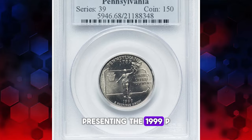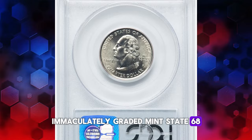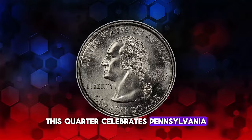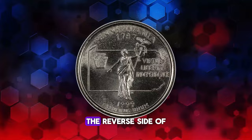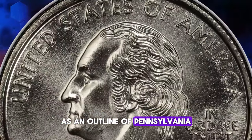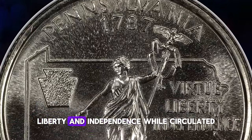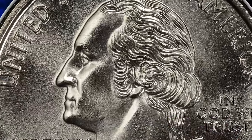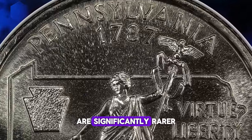Presenting the 1999 P Pennsylvania State Quarter, immaculately graded Mint State 68. Released into circulation on March 8, 1999, this quarter celebrates Pennsylvania, a state that joined the Union on December 12, 1787. The reverse side of the quarter proudly displays an outline of Pennsylvania, adorned with the Commonwealth statue and the inscriptions Virtue, Liberty, and Independence. While circulated specimens of this quarter are relatively easy to find, uncirculated gems like those graded MS67 Plus and MS68 are significantly rarer.